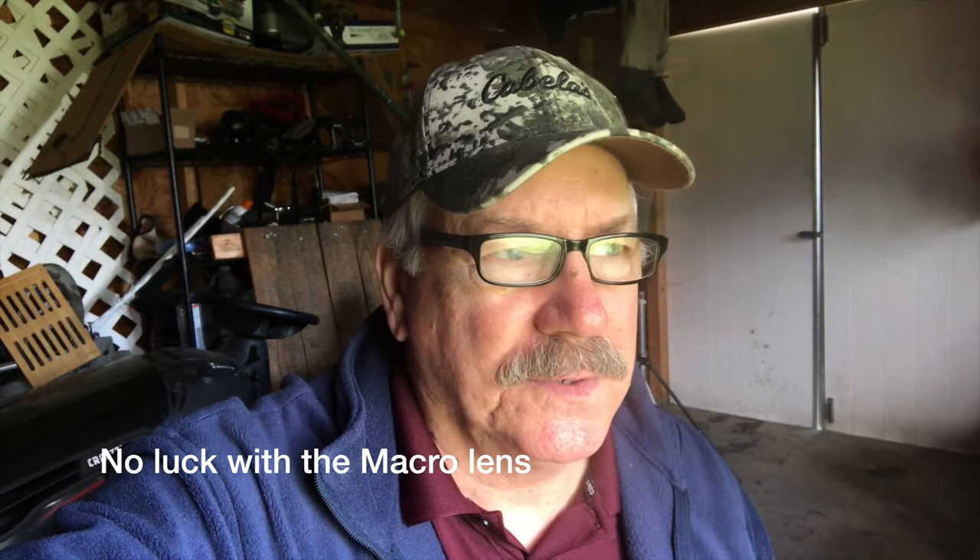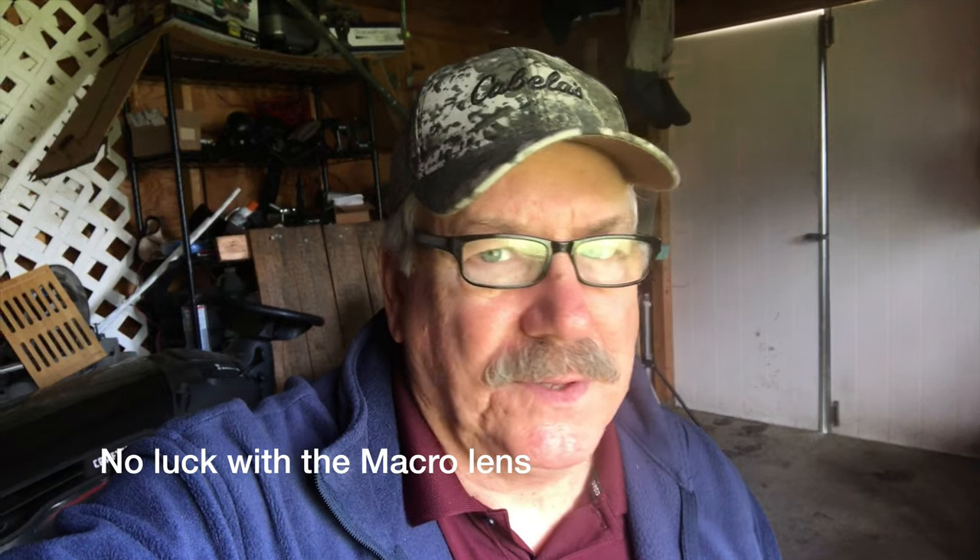Hey guys, Scott Prince here. I'm out in the shed today trying something different — I'm going to use my 100 millimeter macro lens to try to get some shots of the birds coming and going from the feeder. Today I'm using this remote shutter release from Enagon, and just trying to change up the backgrounds a little bit, getting the birds going from the feeder to the tree and back and forth.